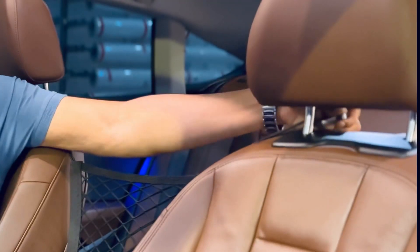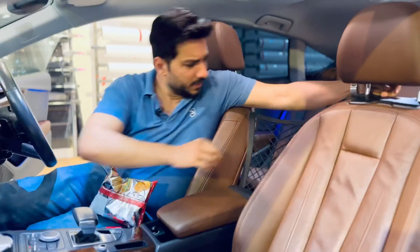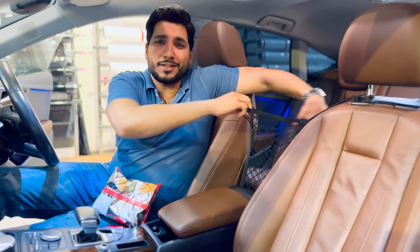Simply, you have to put a clip inside your headrest. With this clip, it will be fixed here. And now, this space is put in the net.